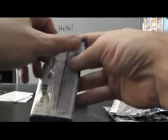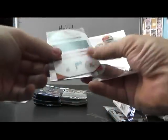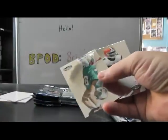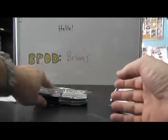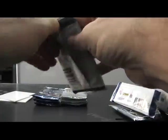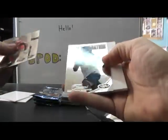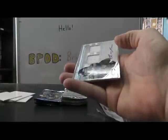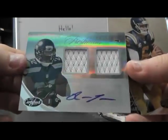Marshawn Lynch, red version, number to 299. Here we go. Lamar Miller, just a jersey. New generation, Keyshawn Martin, 999. Jersey autograph, Robert Turbin, dual jersey autograph.